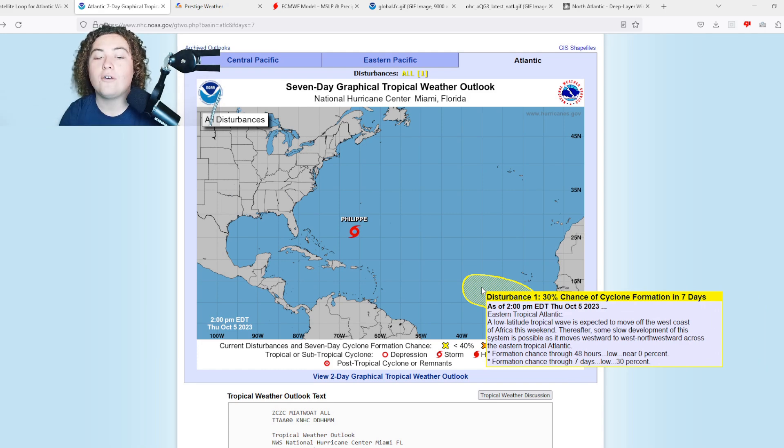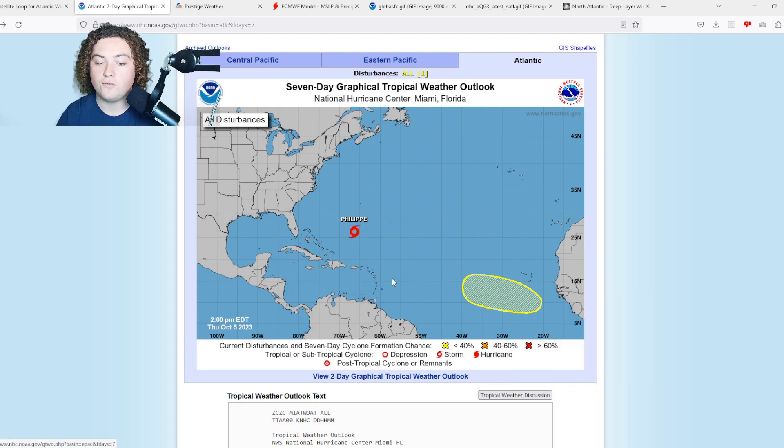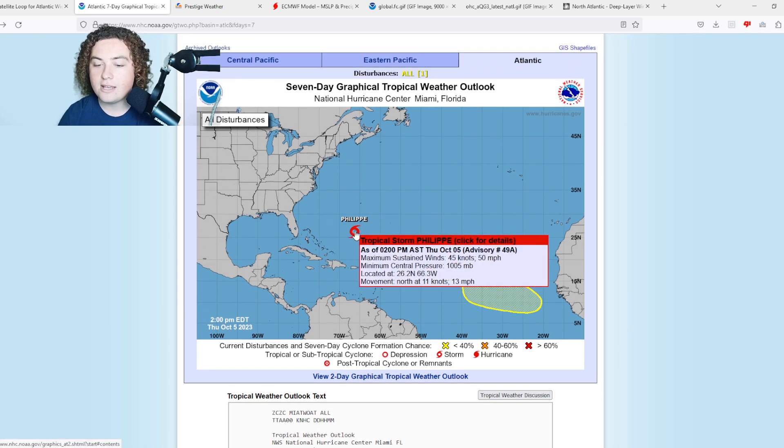We'll have to wait and see where this thing will actually go, because the models have been kind of all over the place — either it's staying in the eastern Atlantic or pushing further west, maybe impacting the Antilles or something along those lines.